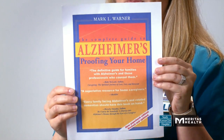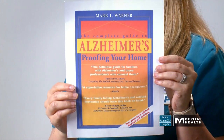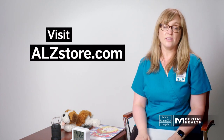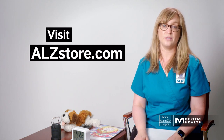If you're wondering how to make your home more dementia-friendly, I recommend the book The Complete Guide to Alzheimer's-Proofing Your Home. It has some great ideas and can give you a great jumping-off point. ALZstore.com also has great products available for purchase designed for individuals with dementia.